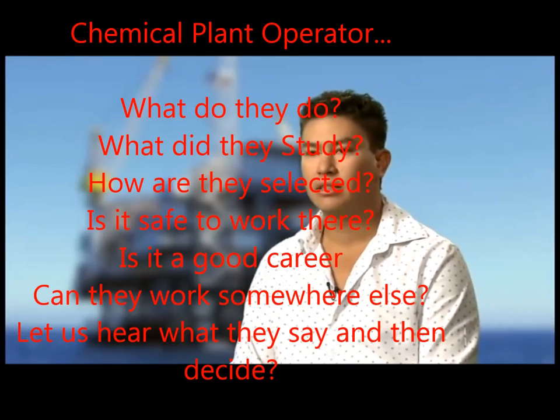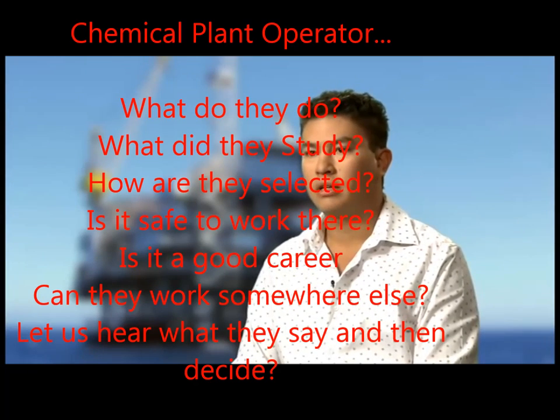My name's Adam. I did a traineeship in process plant operations. I'm a process plant operator on an offshore oil and gas facility. As part of my role, we're in the operations division — we produce the oil and gas from the field, stabilise it, and export it. There wasn't a lot of information about what the job really entailed until I applied and went through the selection process.